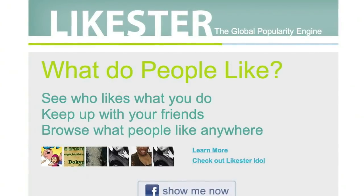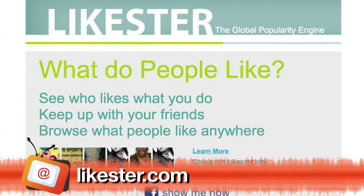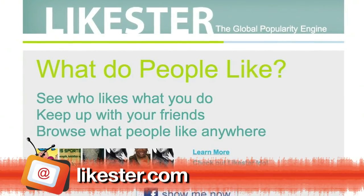Facebook Like has been a huge success ever since it launched a little over a year ago. It's widely used on Facebook, but also on other websites. I myself click the Like button at least a couple of times every day. The problem with the Facebook Like button is that there's no way to figure out what gets liked most on the web. That's where Likester comes in. It's a searchable database of what gets liked on Facebook.